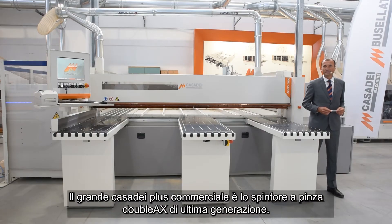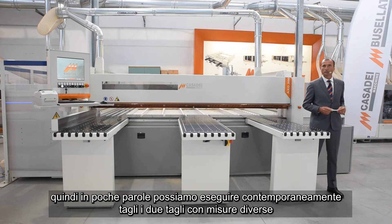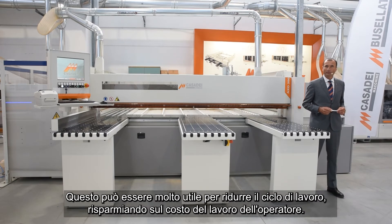The big commercial Casadei Plus is the latest generation of double X clamp pusher device. With this device we can perform head cut on the right-hand side and cross cut on the left-hand side. In a few words, we can make simultaneously rip and head cuts. This can be very helpful in reducing working time per cycle and saving operator labor cost.